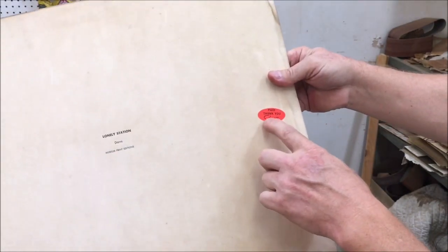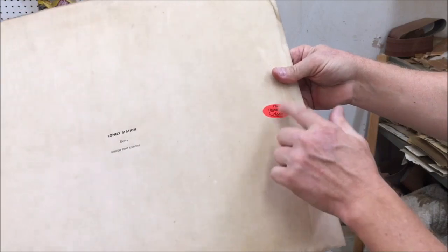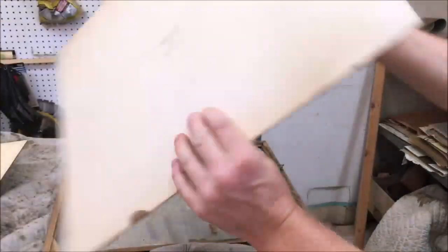Over here it has a supermarket sticker. That looks like something from the 1960s or so — this sticker. So it looks like this might have been framed up in the 60s or something.